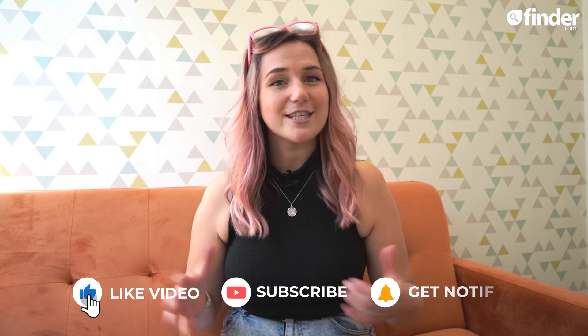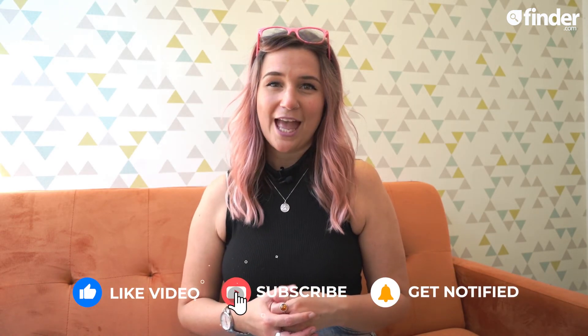If you enjoyed this video, give us a like and subscribe to our channel. Be sure to hit that bell button to be the first to know when a new video drops. As always, thanks for watching.